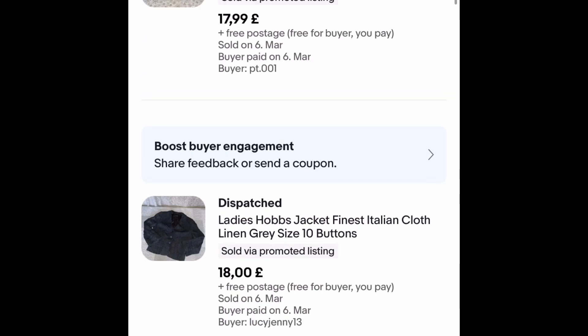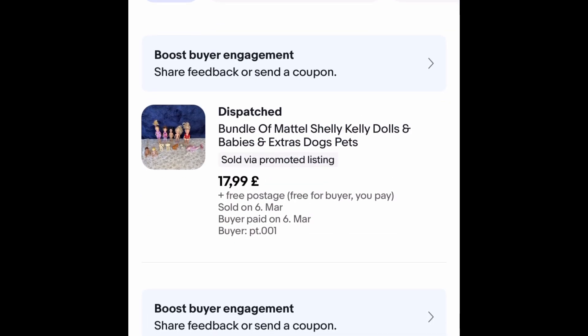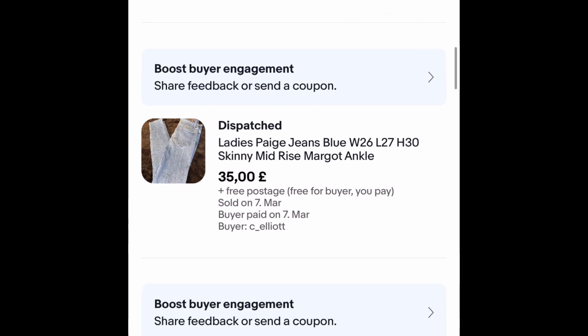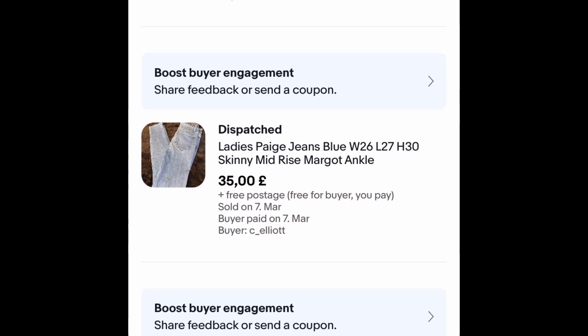These Mattel Kelly dolls were part of the £40 bundle as well. They went outright for £17.99 free postage after I put the price down. Yeah, very pleased — they went within about three months, so another okay sale.